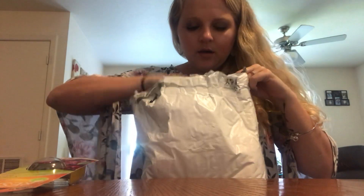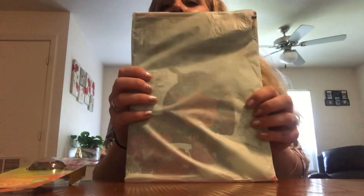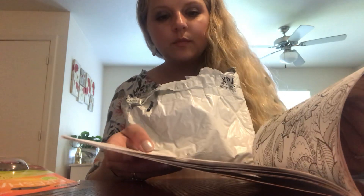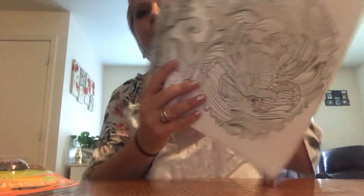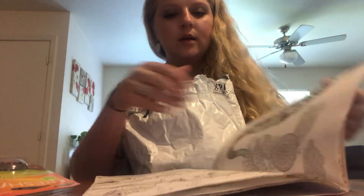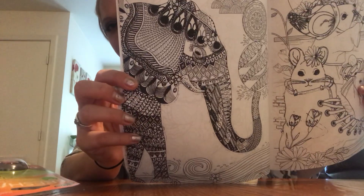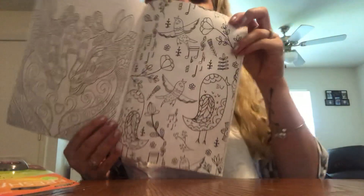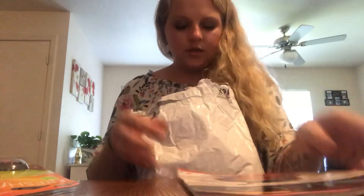And then they have these nicely wrapped. Let's see what we got here. We have an Animals to Music adult coloring book. Oh, this is cute. Oh, look at the crab. And then the elephant — I love elephants. I like this. This one's cute, it's got little music notes on it. So there's that one.